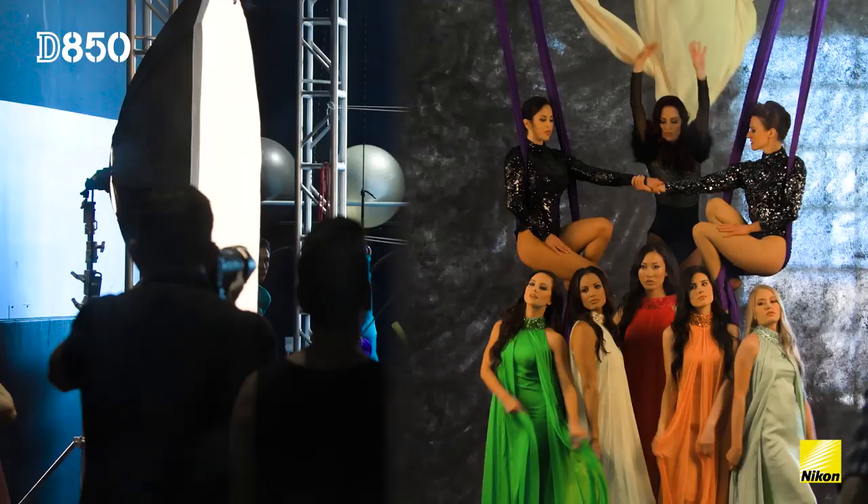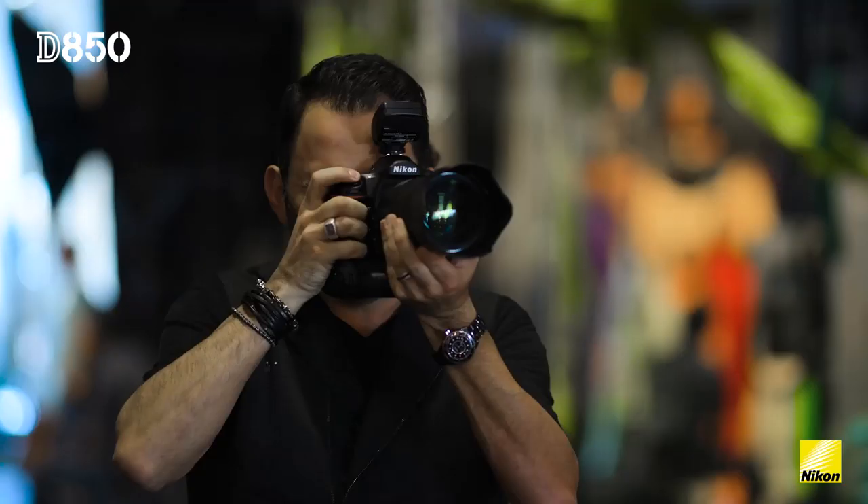My name is Jerry Guionis. I'm a wedding portrait fashion photographer based in Melbourne, Australia and Las Vegas, USA.